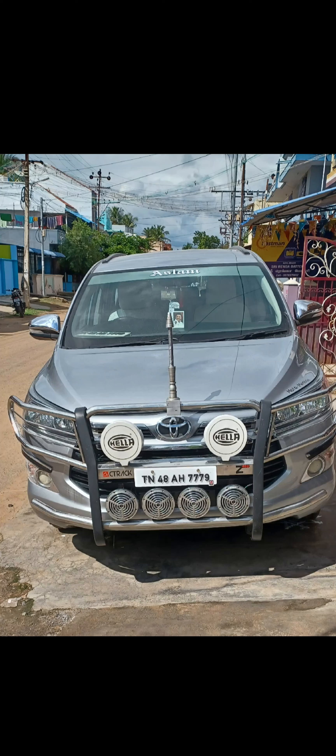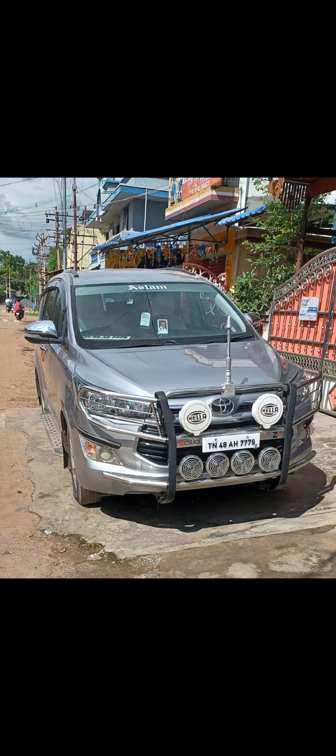Hello guys, welcome back to the channel. What do you want to see on our channel? Toyota Innova Crysta — let's see this video. Toyota Innova Crysta.